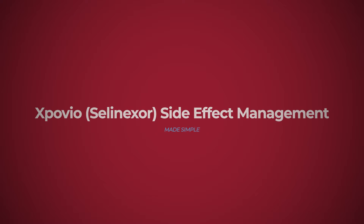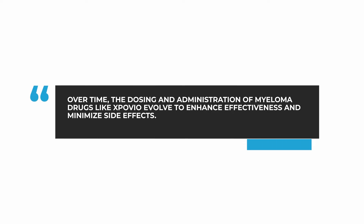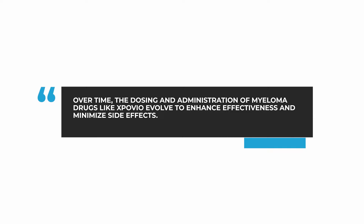We have learned over the years that every drug in myeloma goes through an evolution. By that, I mean that after a drug is approved, we become more comfortable using it. Inevitably, the exact dosing of the drug changes and we often develop methods to make giving the drug easier for patients. The goal here is twofold — we want to make the drug more effective, but we also want to reduce the side effects. We have seen this happen with literally every drug we use in myeloma.